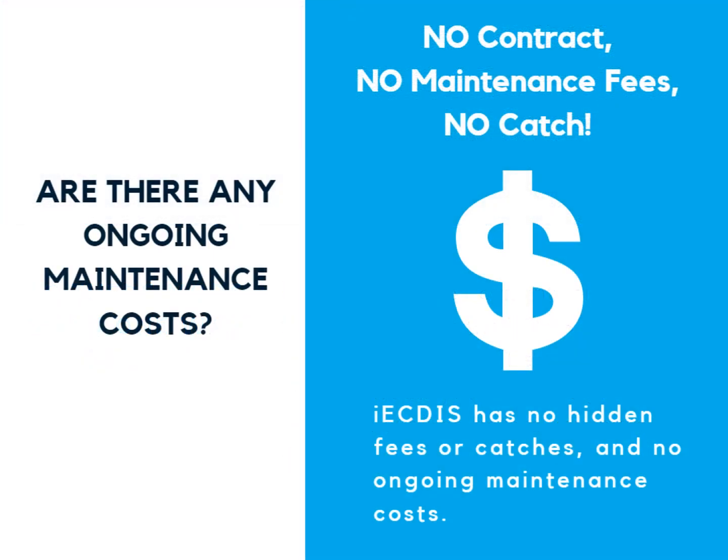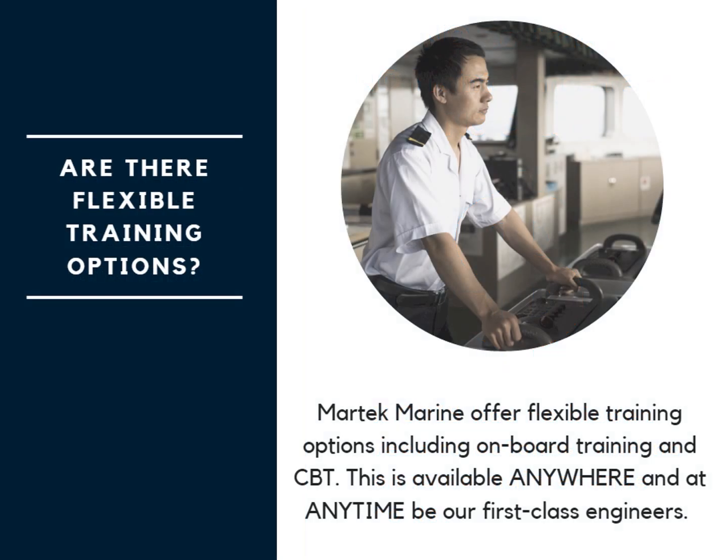Are there any ongoing maintenance costs? Are there any flexible training options? Yes! We offer flexible training options including onboard training and computer-based training. This is available anywhere and at any time by our first-class engineers.